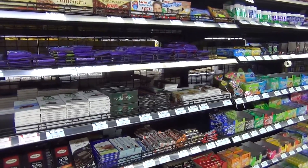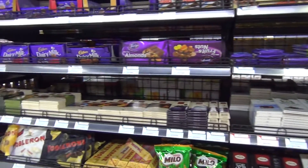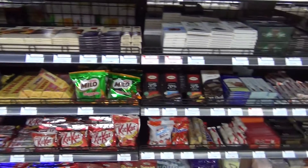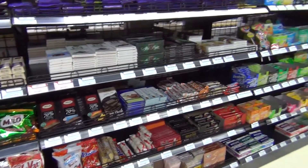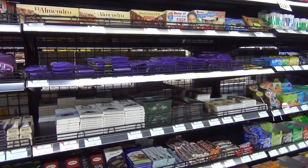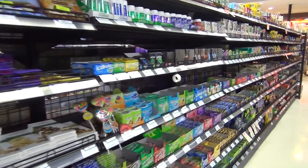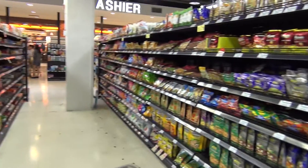I find it very relieving, to be honest, not to be tempted by all those sweets — because I know they're all not vegan, so I don't need to look at them at all. That's really relieving, because sometimes there are just too many choices in the supermarket.